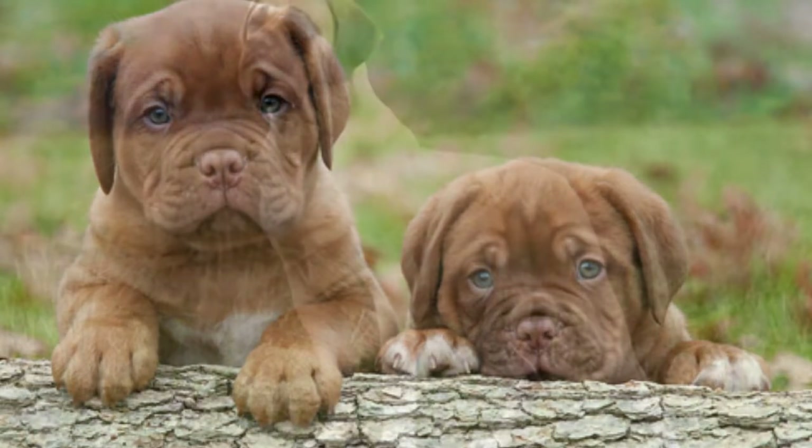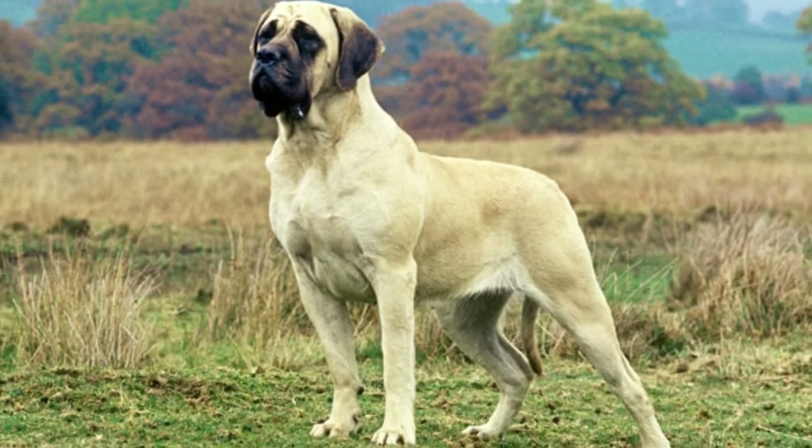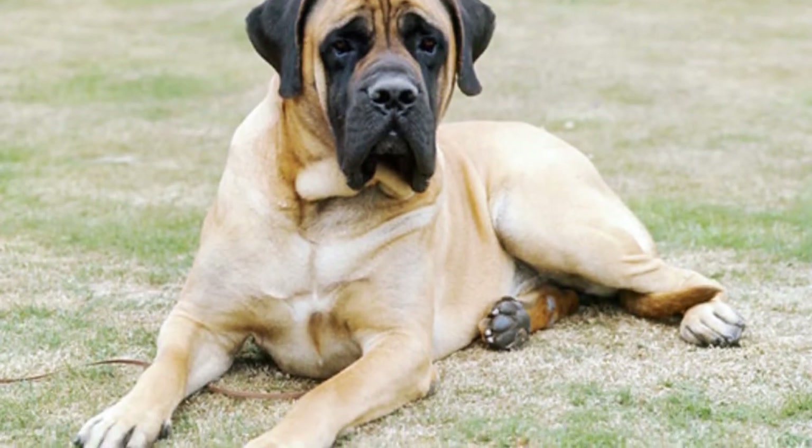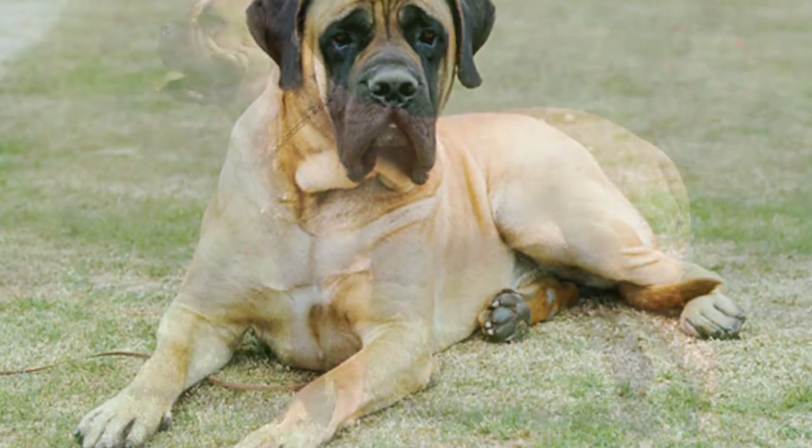The Tibetan Mastiff stands out the most from its cousins. It has a heavy coat with hair around its head that looks similar to a lion's mane, and it needs a more extensive grooming routine than other Mastiffs.